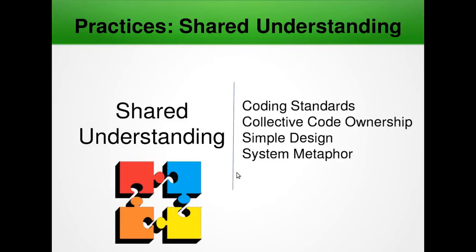Next we have simple design. Programmers should take the simplest best approach to software design. Whenever a new piece of code is written, the developer should ask themselves whether there is a simpler way to introduce the same functionality. If the answer is yes, the simpler course should be chosen. Refactoring should always be used to make complex code simpler.